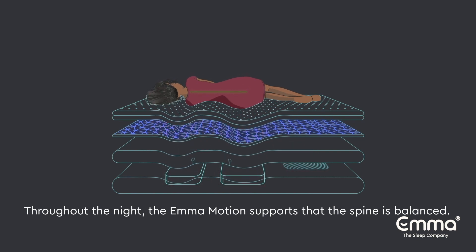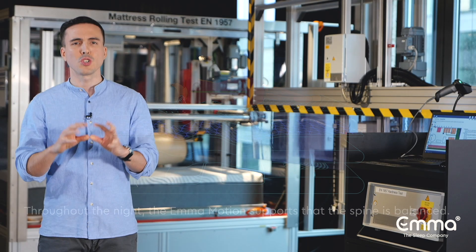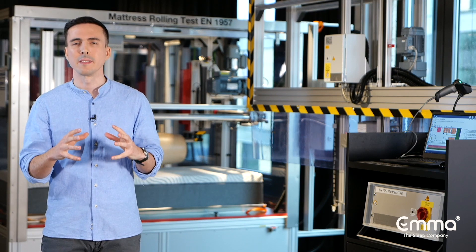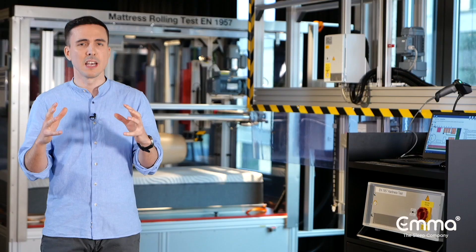Our research on ergonomics has shown that there are two key areas for an optimal body support: the shoulder area and the hip area. Hence, we have included two motion fields to adjust exactly to these areas. SilentMoveIQ is a system that compresses and decompresses the foam-based motion fields to provide relief or support in the respective body area.